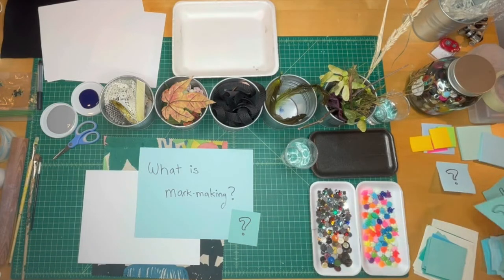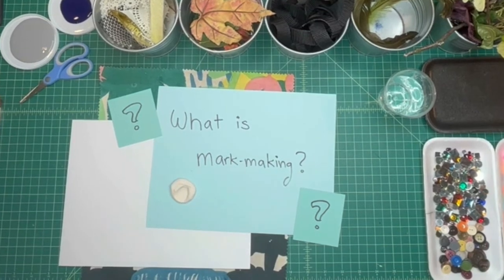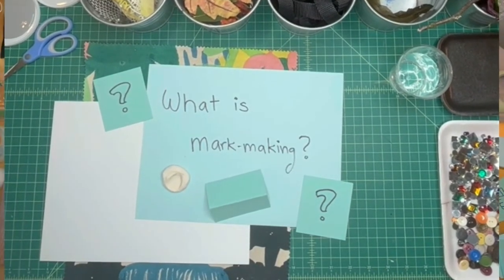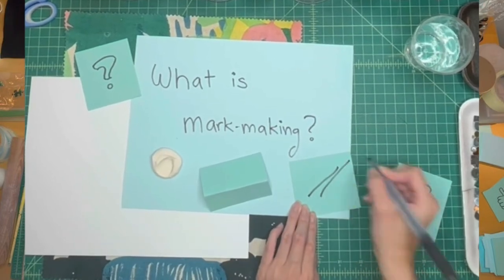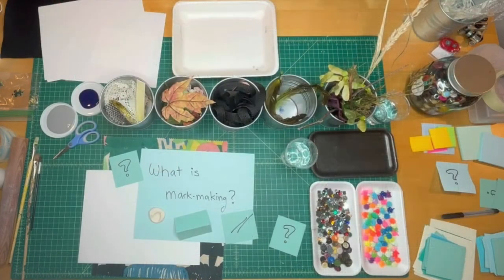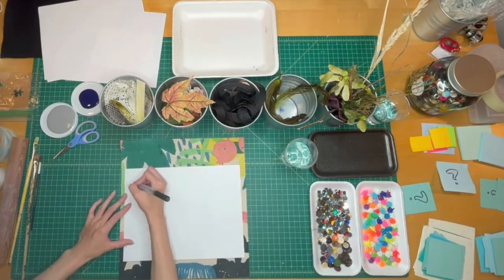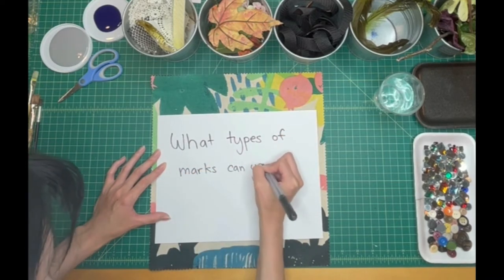What are ways we can create a mark? What kind of objects can we use to create different marks? Is it a dent on a piece of Play-Doh? Or is it a crease on a folded piece of paper? Can it be a line I just drew from a marker? The dent is a mark. That crease I folded also counts as a mark. Those lines are also considered marks. These are all marks or impressions. I just made three different marks. So what types of impressions can you create? What kind of marks can you come up with?